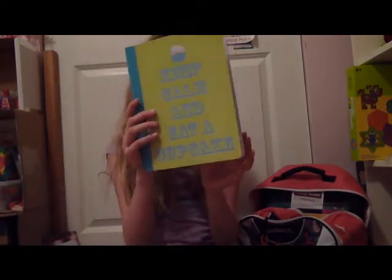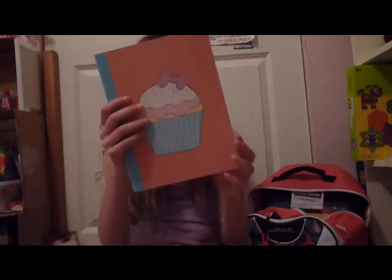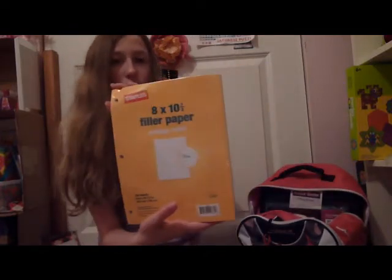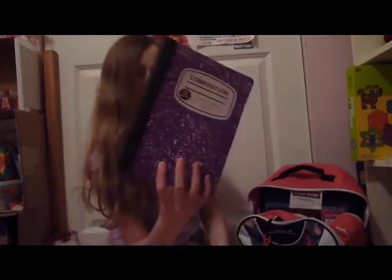I have three composition books — this one says 'Keep Calm and Eat a Cupcake.' I prefer college rule and I just put it on the inside. This one has a cupcake on it and is blank, and then I have a purple one and a black one that I'm going to decorate. I also have college-ruled filler paper from Staples, and then these dividers.